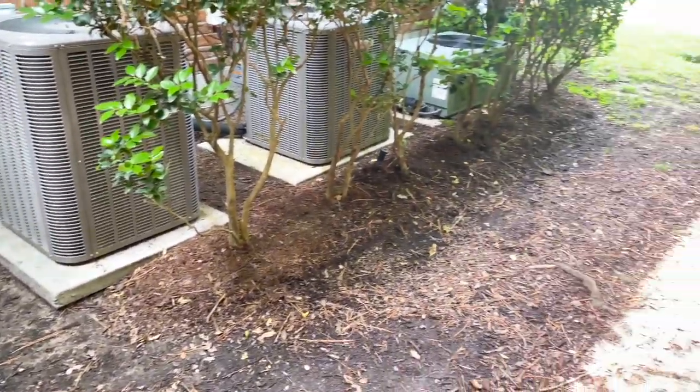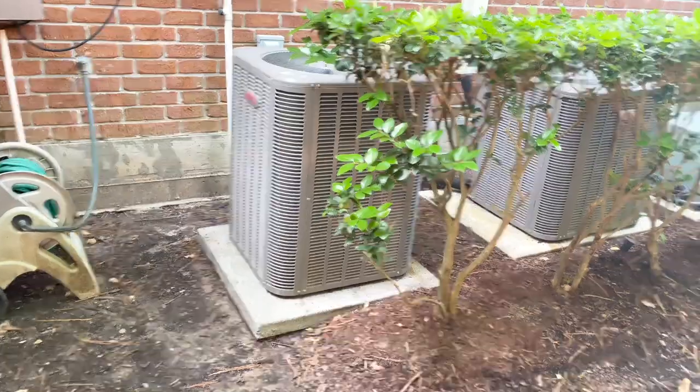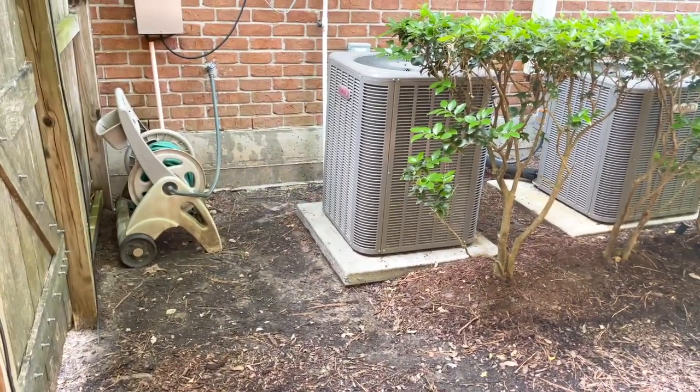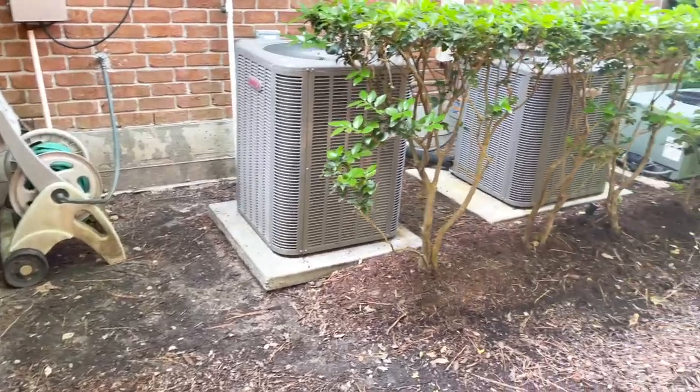Whenever you have a bunch of dead grass and muddy areas, you know you're having some marginal drainage issues and we'll just report on it. We'll tell them to keep an eye on it and add additional soil on the edge of the structure to help prevent future issues.